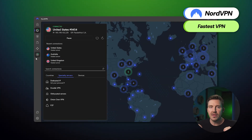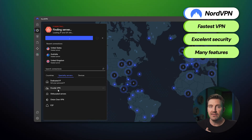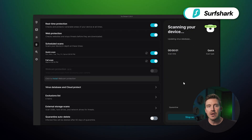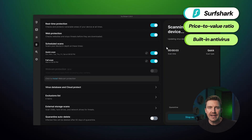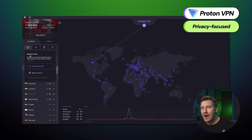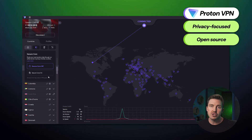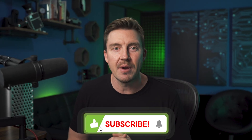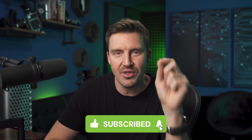To summarize, if you want the best VPN for Windows, here's the lineup. NordVPN is the fastest option with unbreakable security and the largest list of additional features for all circumstances. Surfshark is the best price-to-value option with a built-in antivirus and stable performance. ProtonVPN is the most privacy-focused provider, offering open-source code and useful extra features. So which provider are you going to choose? Let me know in the comments below, and remember to like and subscribe. Thanks for watching, and I'll see you soon.